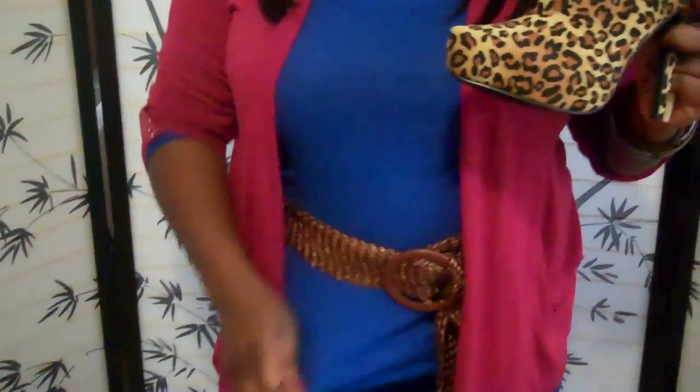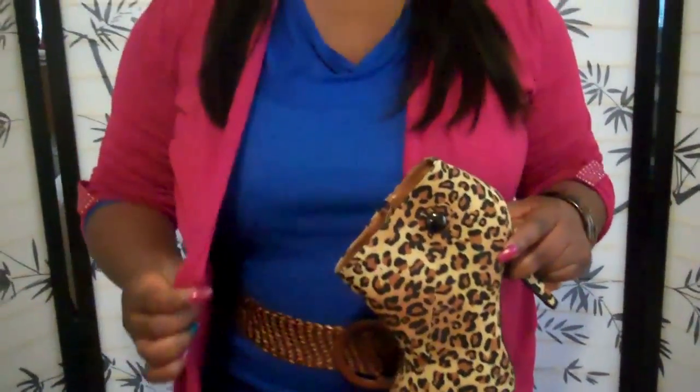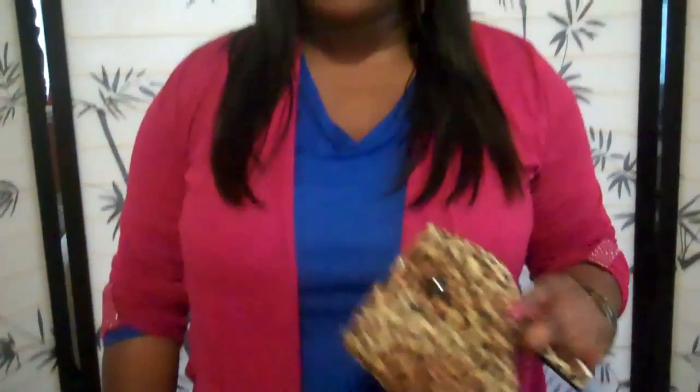I'm wearing these shoes if you can see. I got this skirt from the Goodwill for $4. I got this shirt from Burlington. I got the belt from the Goodwill as well, I think it was like $1. I got this shirt from JCPenney Outlet and I believe it was like $4. The whole outfit is like less than $20.